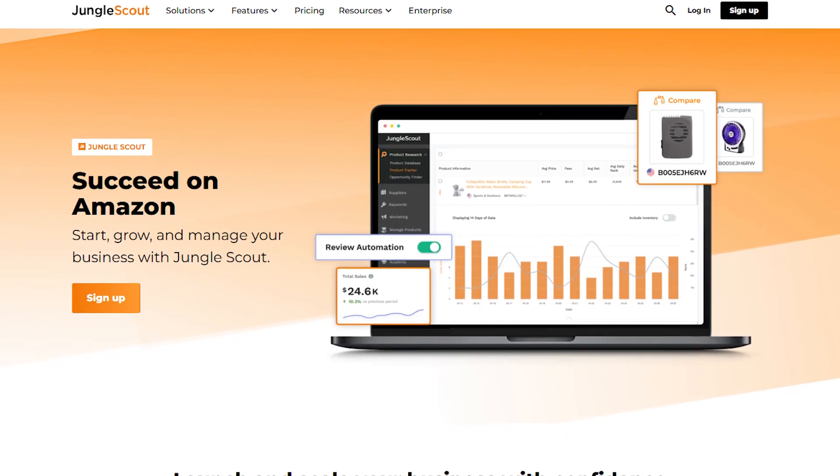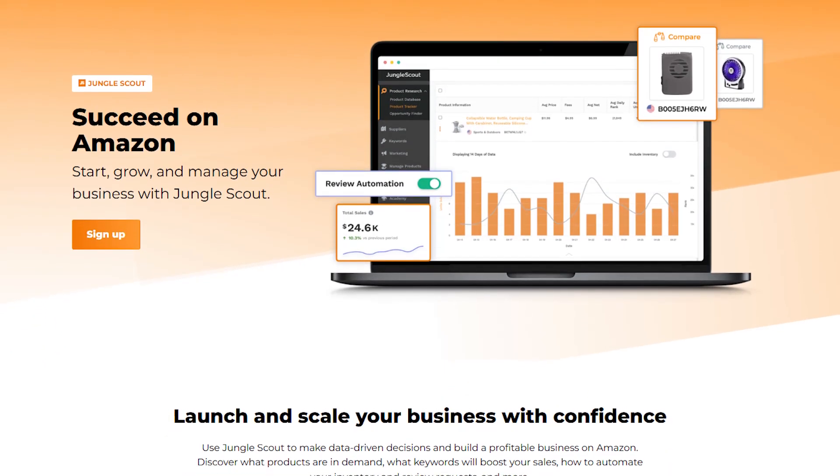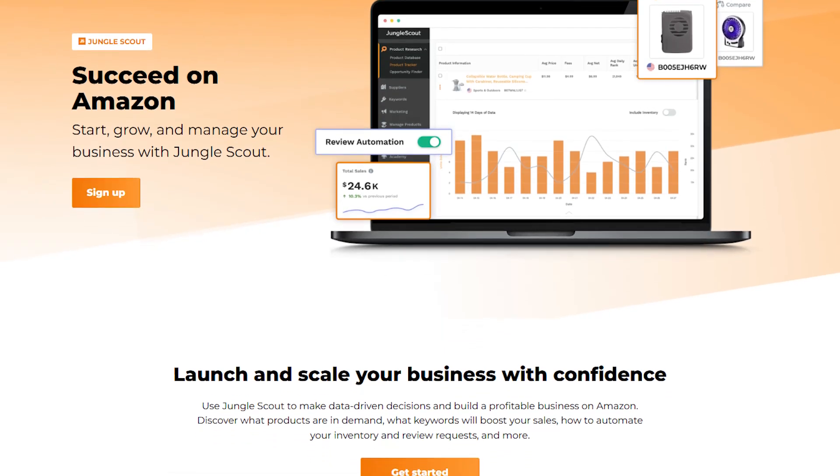Now, while Jungle Scout offers really helpful tools, like just about every product or service, it's not perfect. One thing to keep in mind is that the sales and revenue estimates aren't always exact.